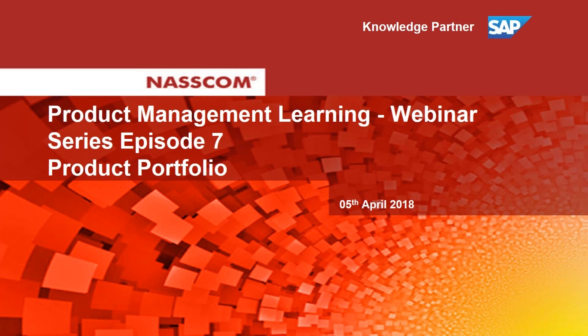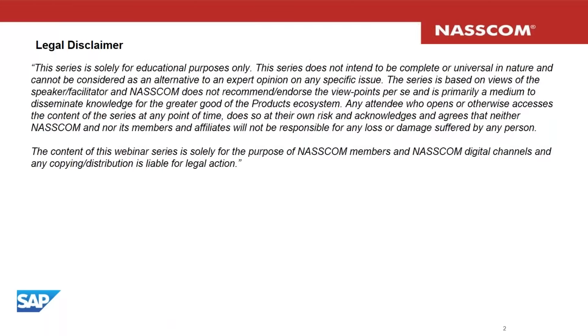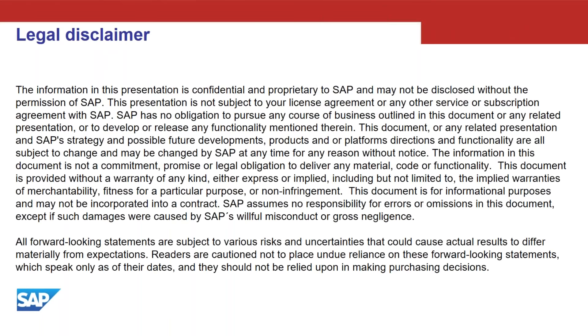Today's session is on product portfolio. Before we get started, some legal disclaimers: this session is largely for educational purposes, it's not an alternative to expert opinion, and largely focuses on learnings from my own experiences and academic content. A disclaimer from a company side: this presentation doesn't claim or make any promises of productizing or delivering any services on the specified topic.